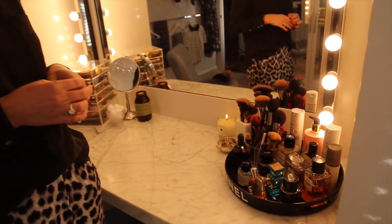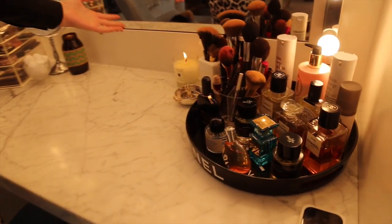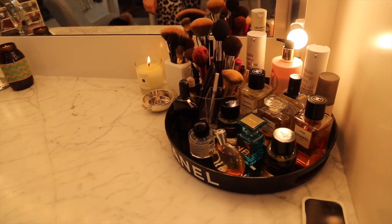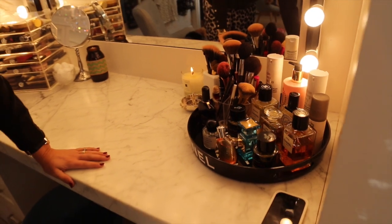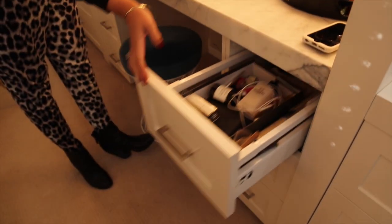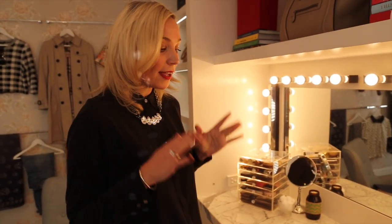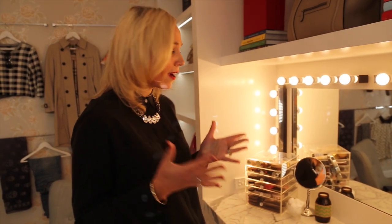I've got all my brushes here and I always have a candle burning every morning — it just puts me in a really great mood. For all my other makeup, I have it stored in here but it's really messy, so I'm not going to show you those drawers. I really have to do some organization in there, but there's just so much space, which is unreal.